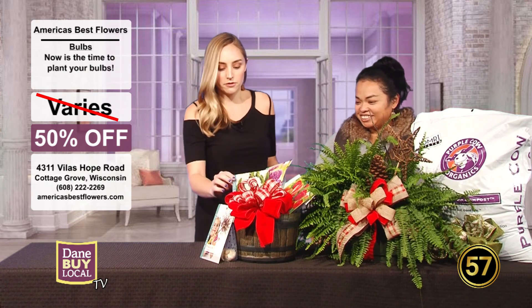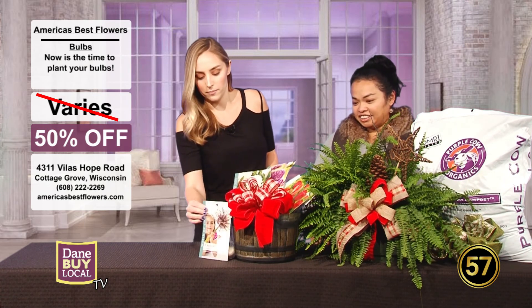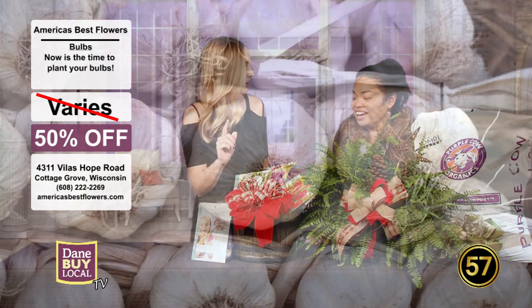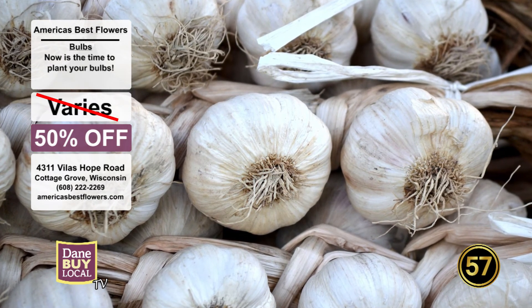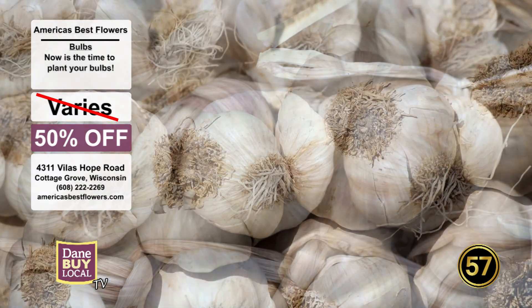You guys have so many varieties. One that's surprising — we don't have them out right now — but garlic is actually a bulb. So if you've ever been interested in planting garlic, now's the time to do it. Then you harvest it and let them dry out so you can enjoy and eat them.